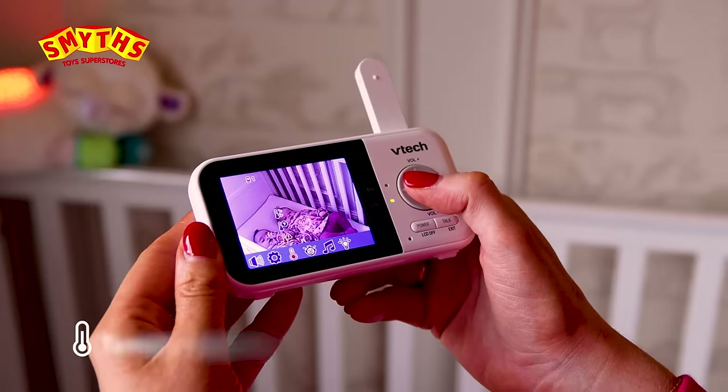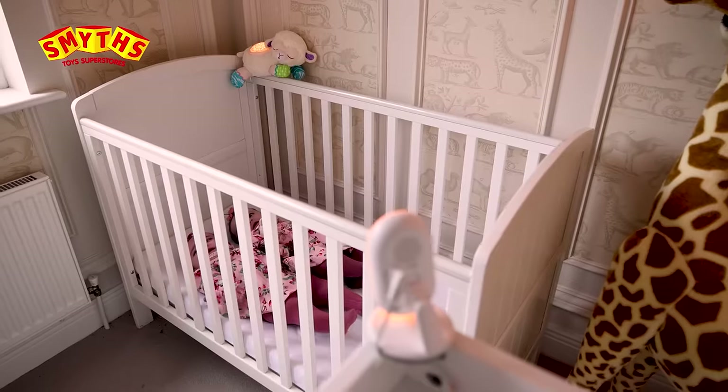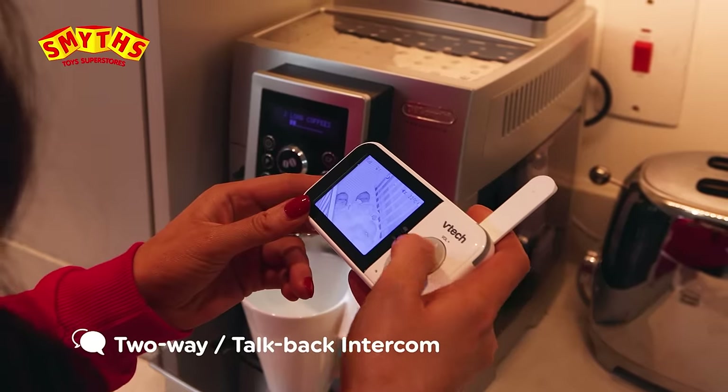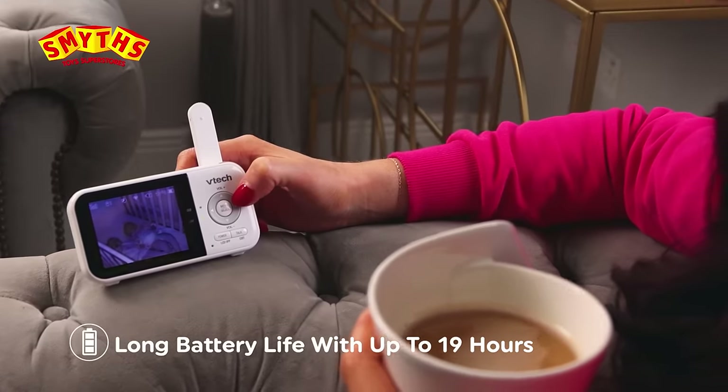The parent unit features a temperature sensor, so you can check your baby's optimal sleeping conditions. Plus, the two-way talk-back intercom lets you hear what your baby needs. With a 19-hour battery life, it's perfect for parents on the go.